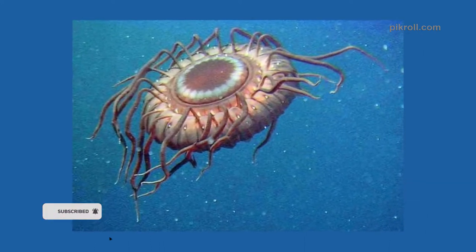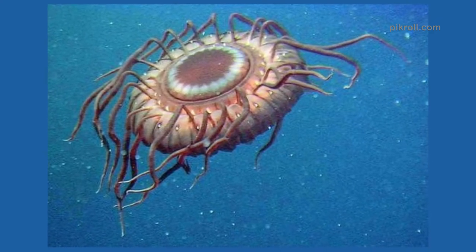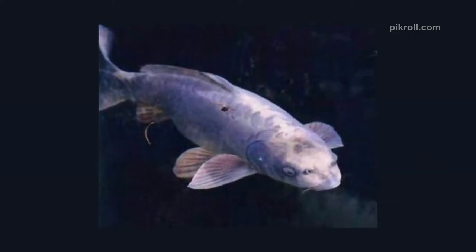Number eight: Longhorned cowfish. The longhorned cowfish resembles a Pokémon cartoon character. You might consider them cute, but beware — this tiny creature is very dangerous and releases a deadly toxin when under stress.